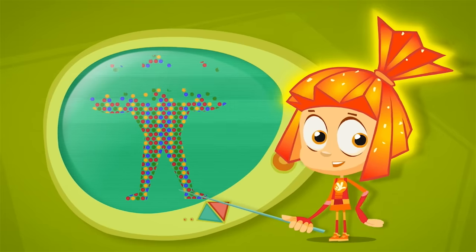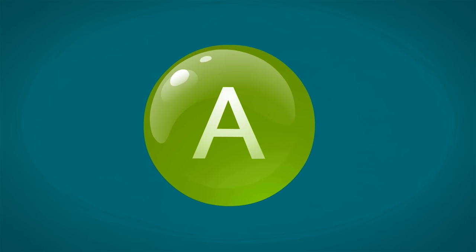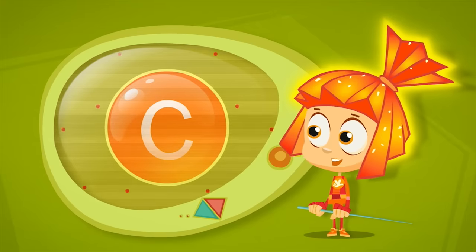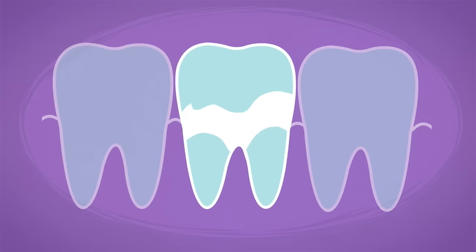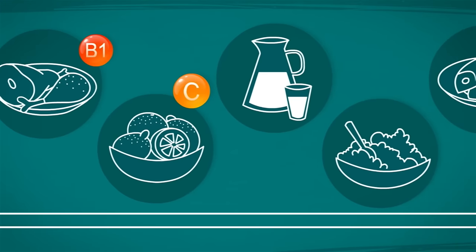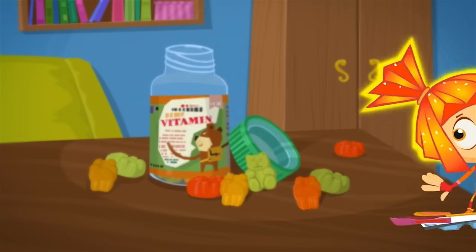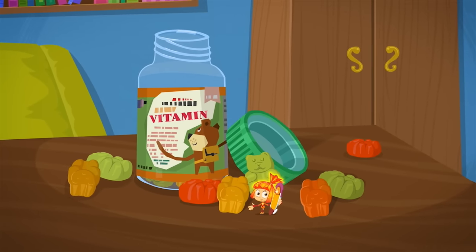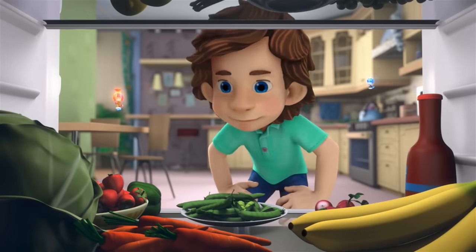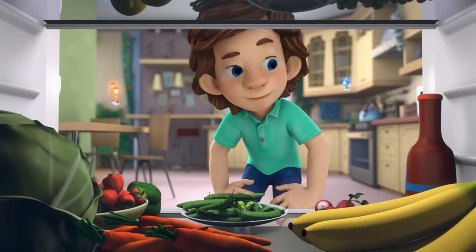Vitamins are very important for people's health, even though you don't need much of them. For instance, vitamin A is necessary for good eyesight and normal growth. Vitamin C helps keep you from getting sick. Vitamin D makes your teeth and bones stronger. Usually people get the vitamins they require from a diet of fruits, dairy, vegetables, and other healthy foods.